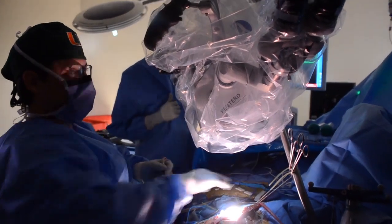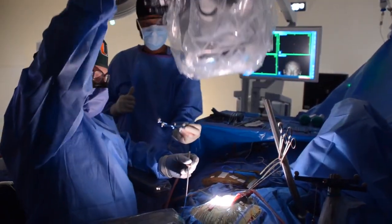Dr. Michael Ivan is one of the first in Florida to use fluorescence during surgery. When we switch to the blue light, which picks up the fluorescence, it allows us to really see that the tumor is bright pink. As much of the brain tumor as we can remove, the better the patient's outcome for tumor control and survival long term.